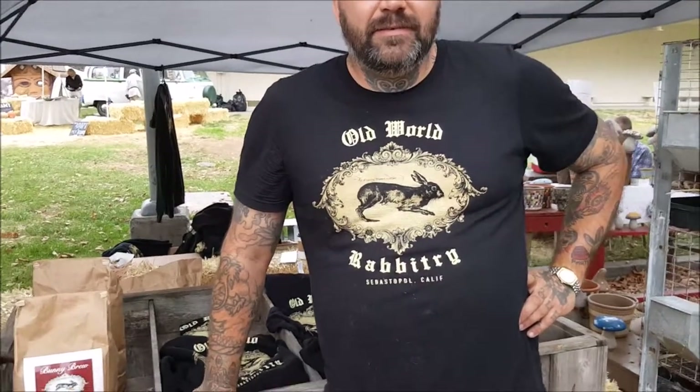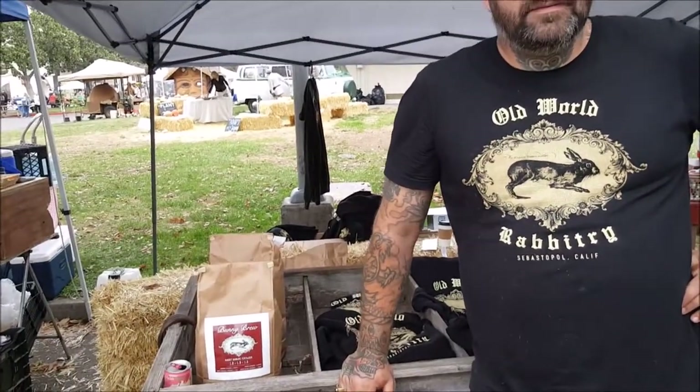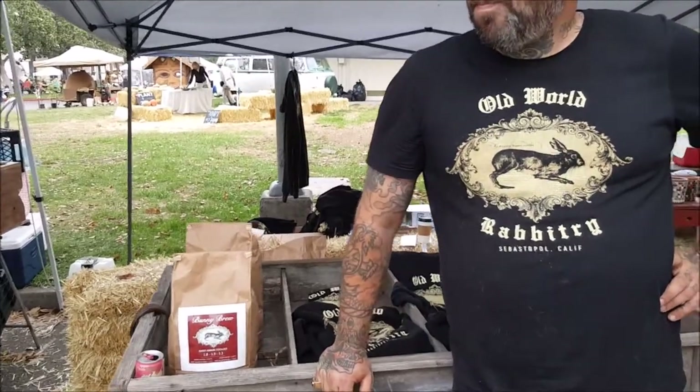This is Justin Cooker from Cooker Homesteading at Cookery Hoff, and we're here with Eric Shofchenko from Old World Rabbitry and Old World Organics. And what do you do at Old World Rabbitry?